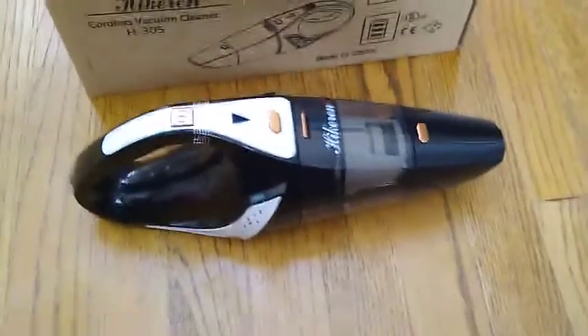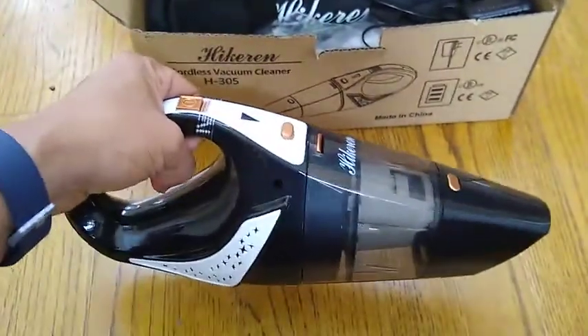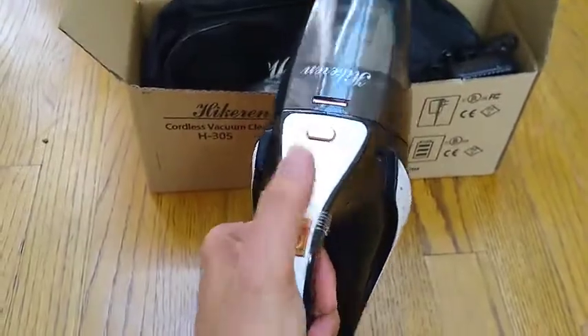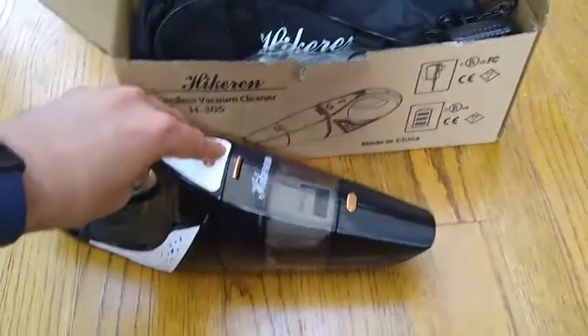Hi Amazon, this is my review for the Hikerin mini cordless vacuum cleaner. I bought this to clean my cars. You can see it's built pretty solid — it has an on/off button and a release for the attachment on the front.